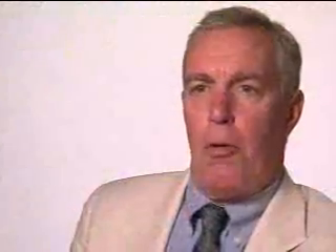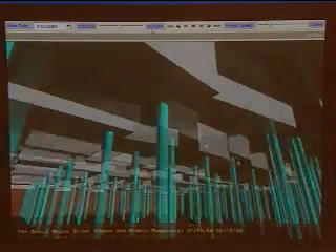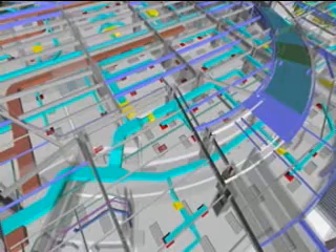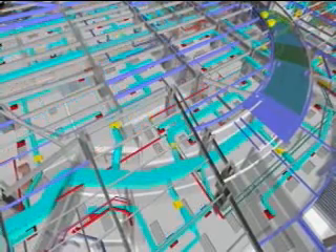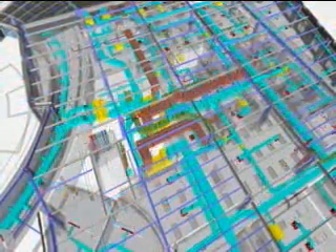BIM is an opportunity for everybody to collaborate in a consistent, uniform way and share information — finding all the interferences between different systems while they're on the computer, not while it's on the construction site. We can now shorten the duration of a validation process from hours to minutes. With BIM you can do energy analysis, circulation analysis, spatial program validation — a wide variety of analysis that architects used to spend a lot of time doing tediously, whereas we can do it in the computer now and allow architects to do what they do best.